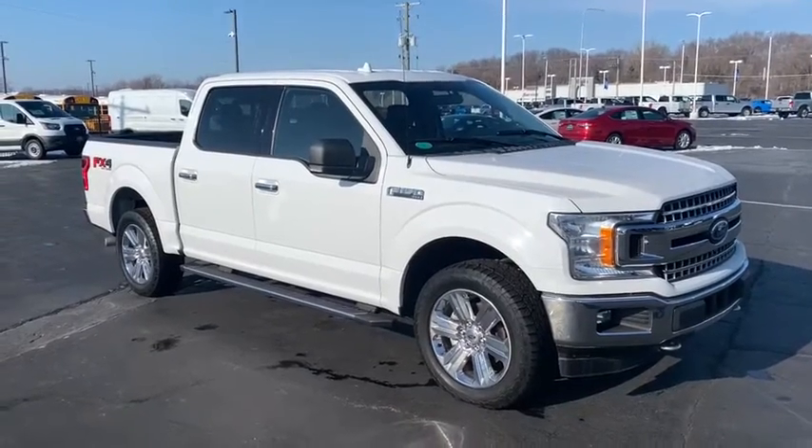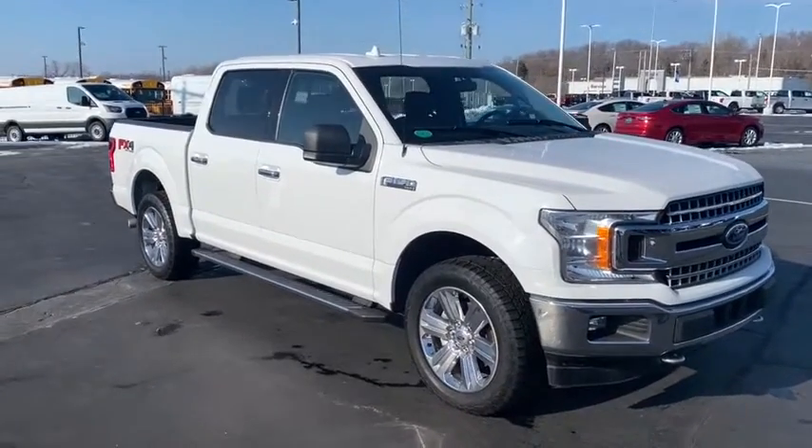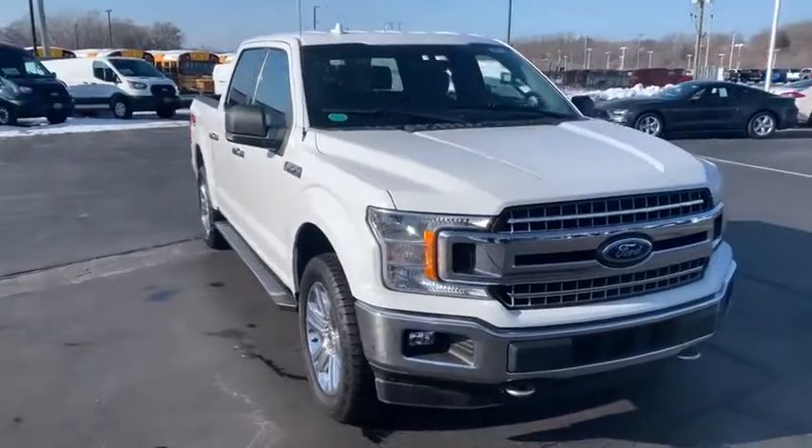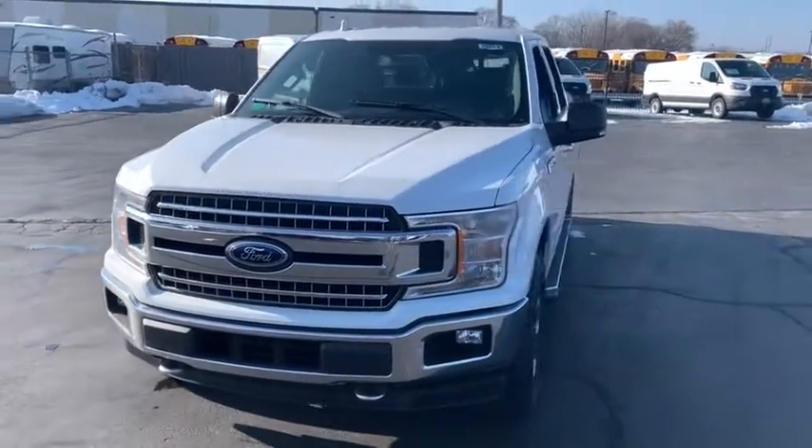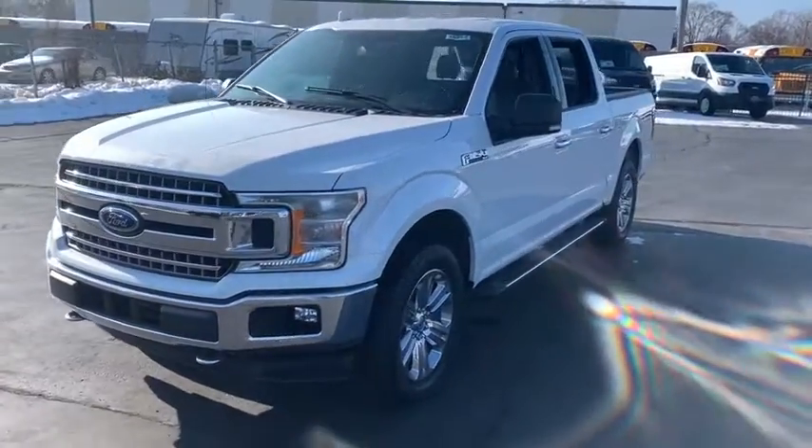Make a great choice today with the 2018 Ford F-150. A Ford F-150 knows how to handle any situation. It's built to follow orders. No whining.